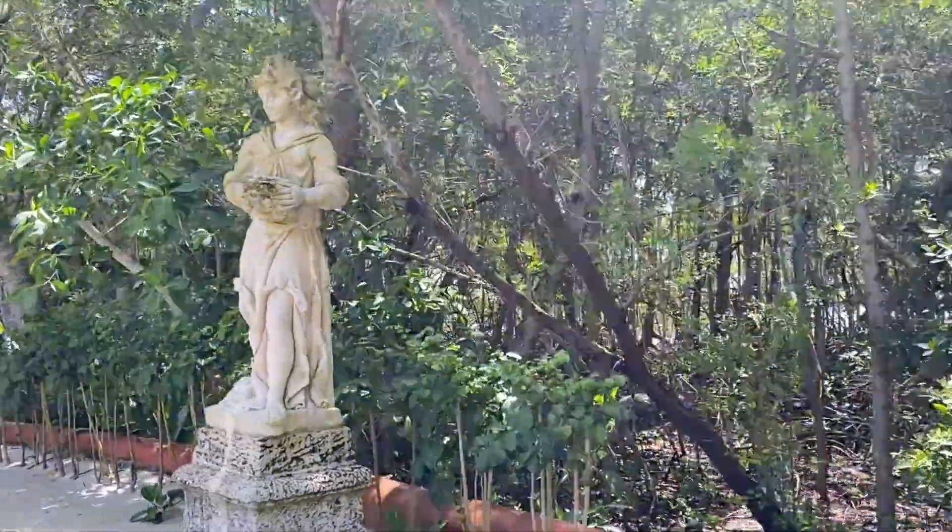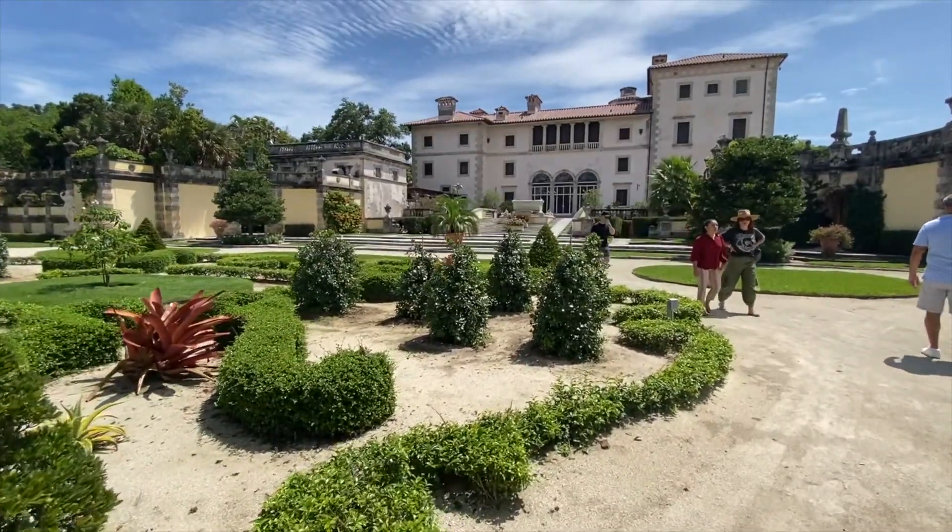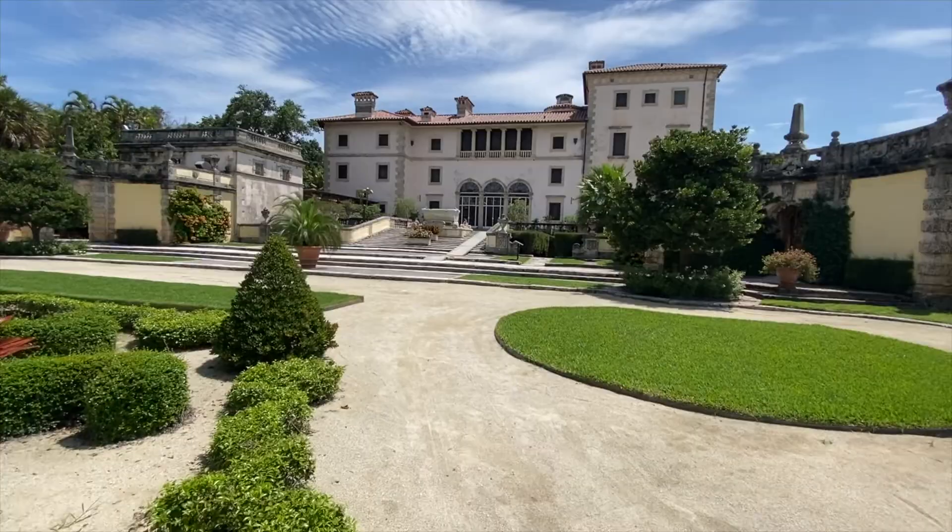Lastly, in 1952, Miami-Dade County acquired the villa and formal Italian gardens, which needed significant restoration, for $1 million.